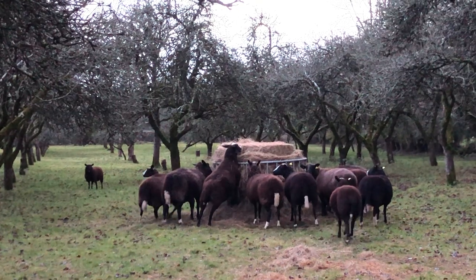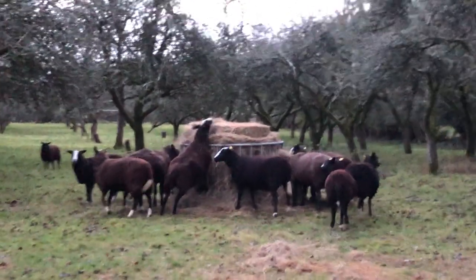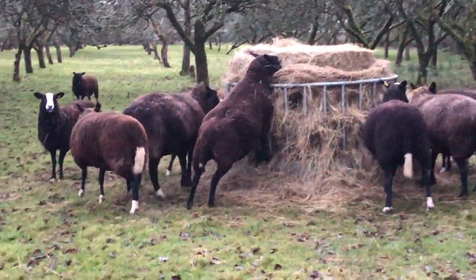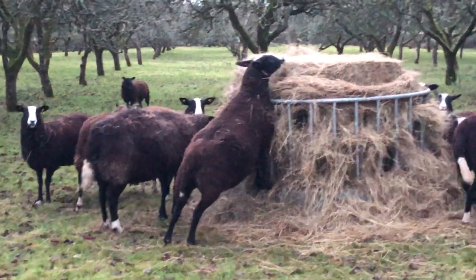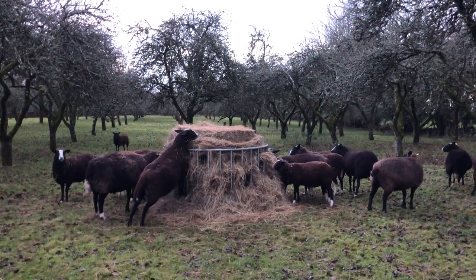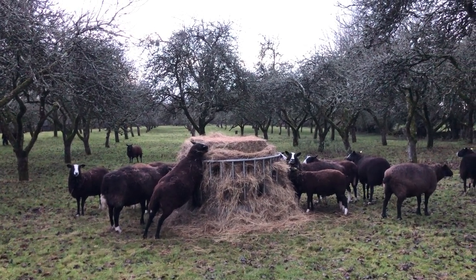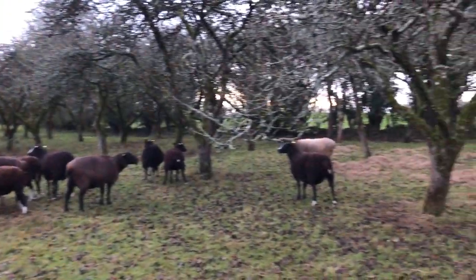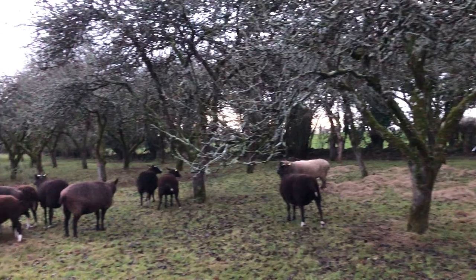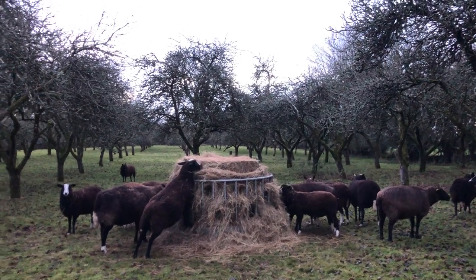Yes, girls. And guess who's the one standing up on the ridge trying to pick out the best bits — standing up on the rim of the feeder. Munching away happily where she thinks nobody else can get the best bits but her. Other ewes are over there munching on the hay that has been spread about. No hay is waste hay.